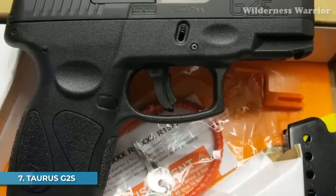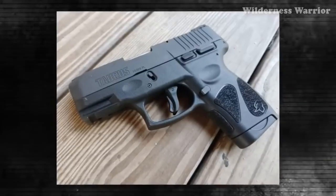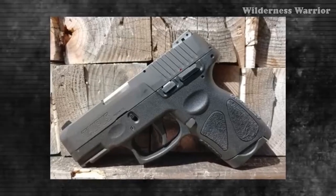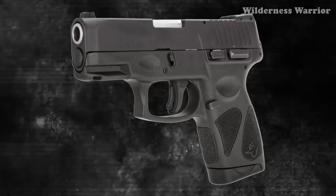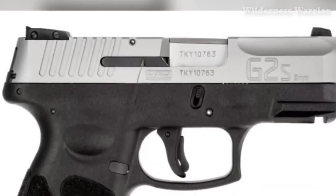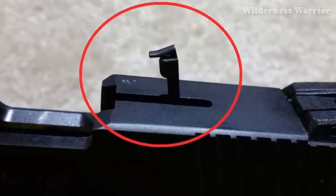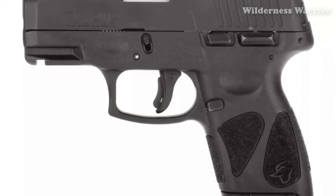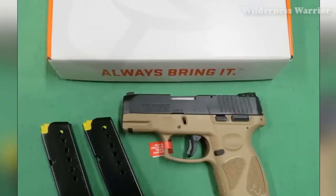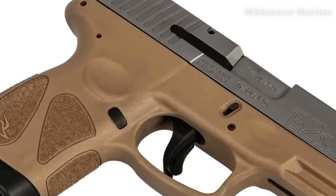Number 7: Taurus G2S. If you're looking for an even more compact version of the G2C, the Taurus G2S pistol is the option for you. This handgun is chambered for 9mm and has a capacity of 7+1 rounds. It comes with a variety of safety features — including a loaded chamber indicator, manual thumb safety, trigger safety, and striker block — and two magazines, making it ideal for concealed carry. Measuring just 6.3 inches long with a 3.2-inch barrel and weighing just 20 ounces, it's available for just $289 standard or $299 for the stainless steel option.